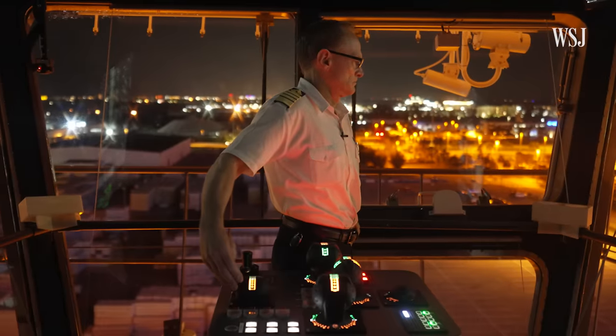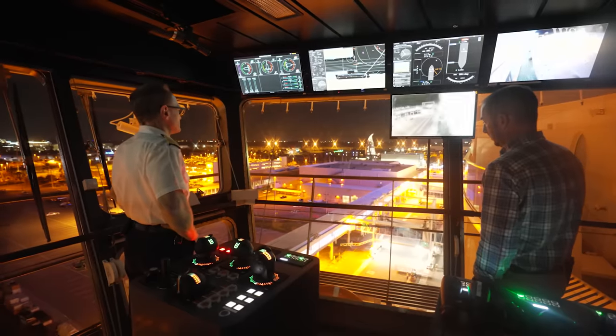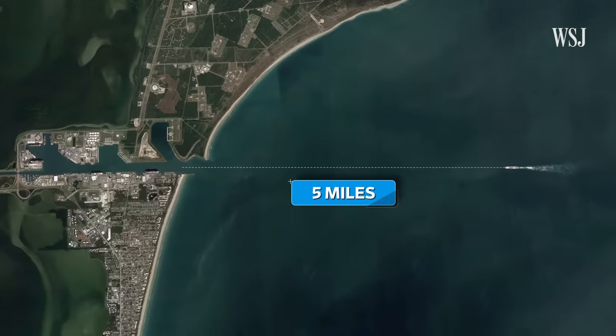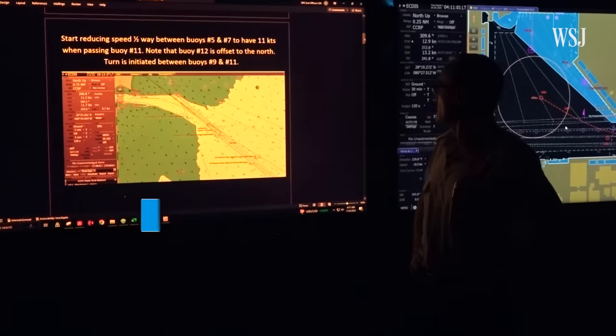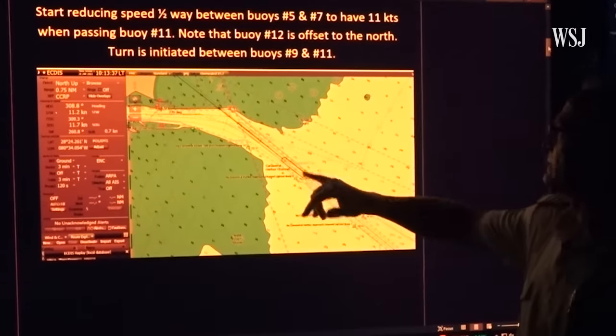So we asked Captain Rob Hempstead to show us how he docks cruise ships and what factors come into play. Here at Port Canaveral, docking starts when the ship is about five miles offshore. At 4 a.m., the captain briefs his team on the docking plan: to get up to speed through 12 to 13 knots, then plan to slow down to 11 knots at buoy 11.